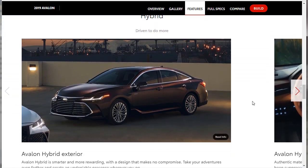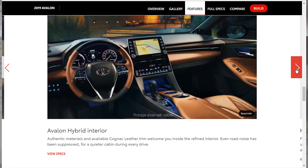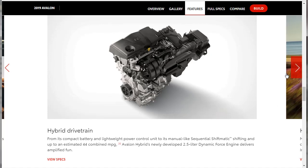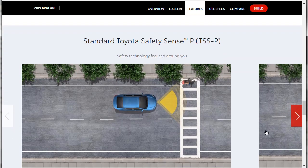Hybrid features: Avalon hybrid exterior and interior. Its powertrain gets a combined 44 MPG — nothing to talk smack about. It has a 2.5-liter dynamic force engine. Hybrid performance includes eco mode and EV mode — you can run entirely on electric motors under certain conditions. That's cool.